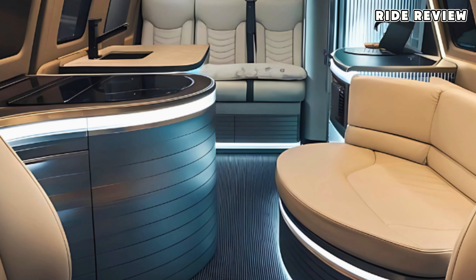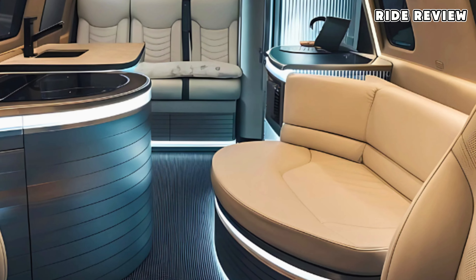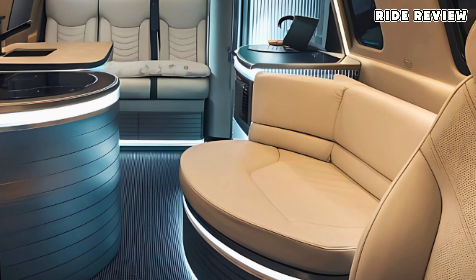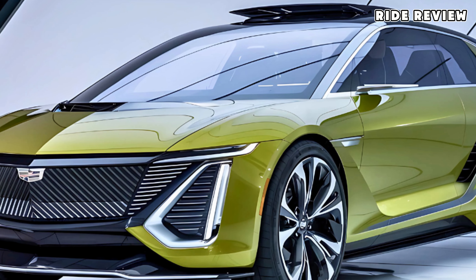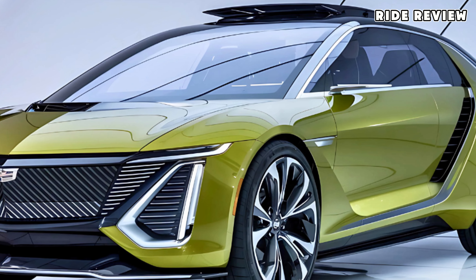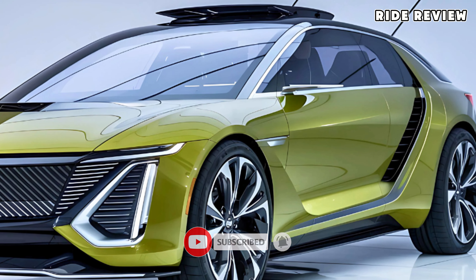One standout feature here is the van's adaptive cabin lighting. It changes color based on your mood or the time of day, creating a warm, welcoming ambiance, whether you're starting your morning coffee or winding down for the night. Plus, there's a unique panoramic roof window, giving you a beautiful view of the night sky or the scenery around you.